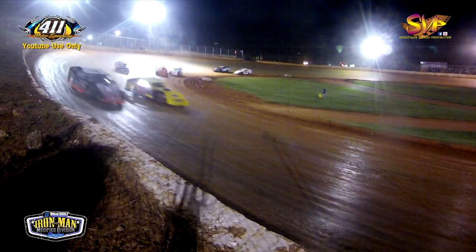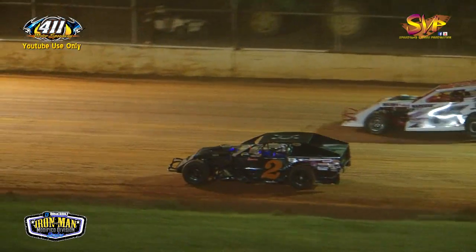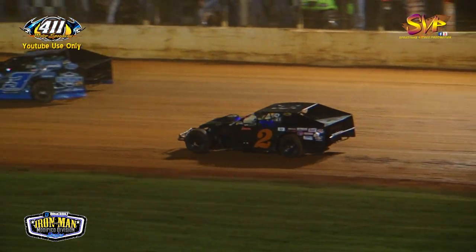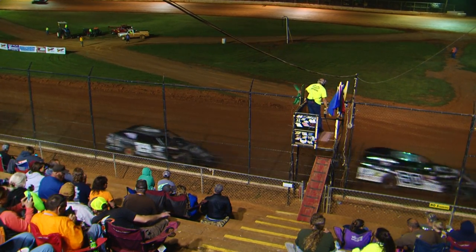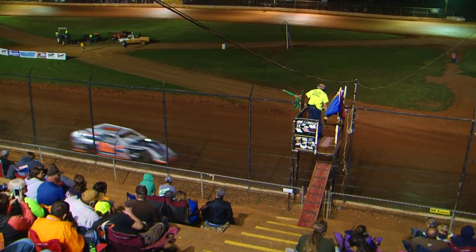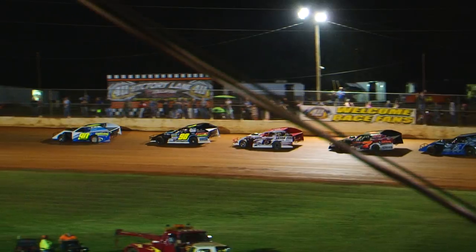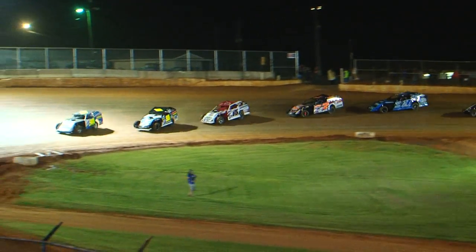Trouble over in turns one and two — the two car of Cody Adams goes around and draws the yellow. Donnie Adams with two wins on the year, the last one about three weeks ago. Cody Adams goes to the infield with an overheating issue.